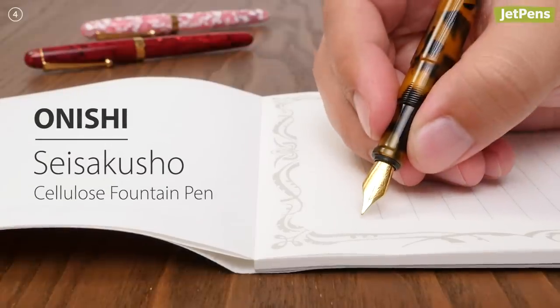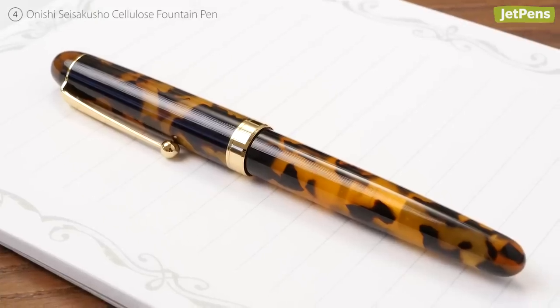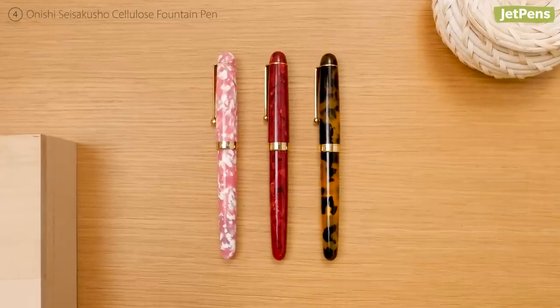Step back in time with Yonishi Seisakusho Fountain Pens. Inspired by celluloid pens from the early 20th century, the vivid patterns of the cellulose acetate have a timeless appeal. These pens are individually handcrafted by artisans in Japan.